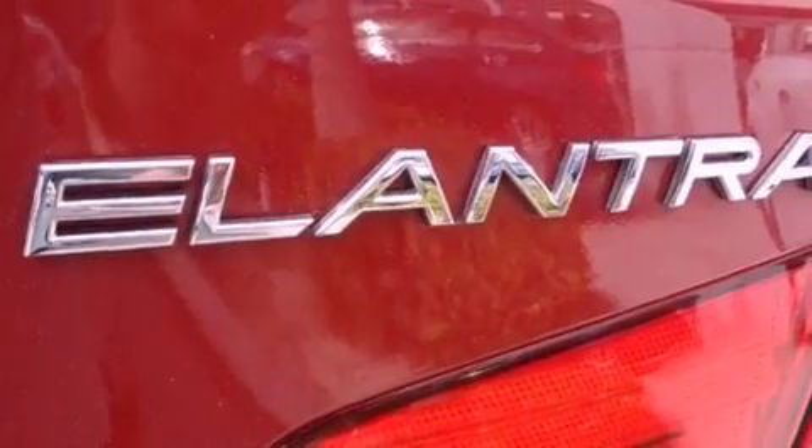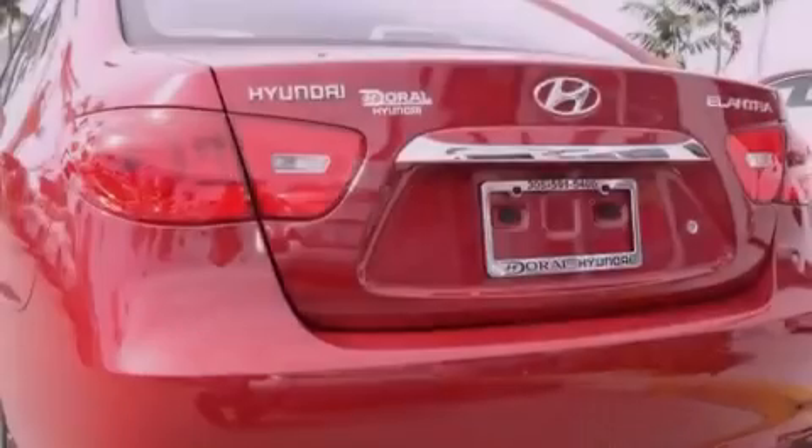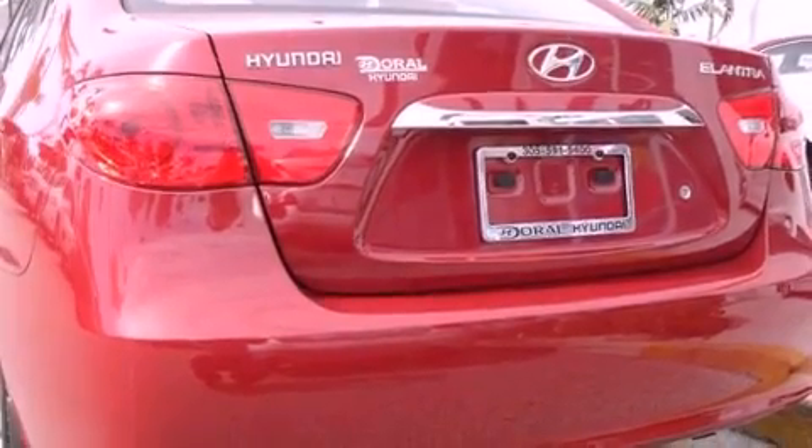With an EPA estimated rating of 34 miles per gallon on the highway, this vehicle is clearly a fuel-efficient choice.